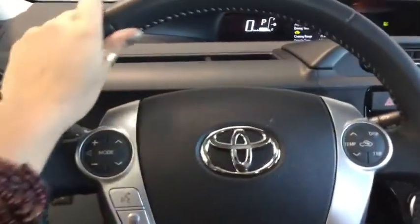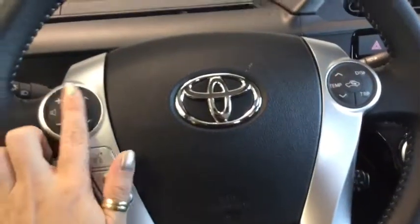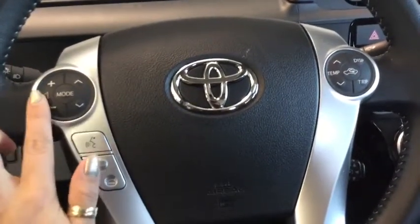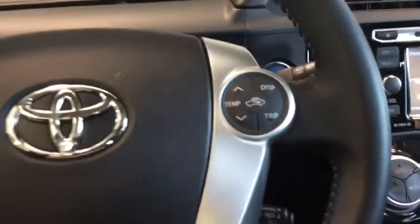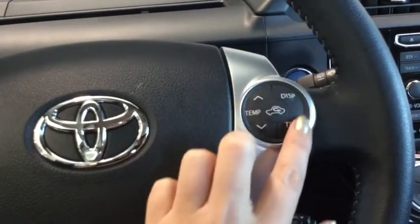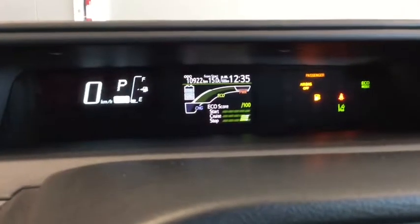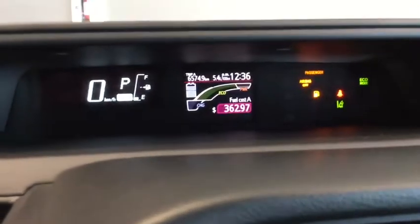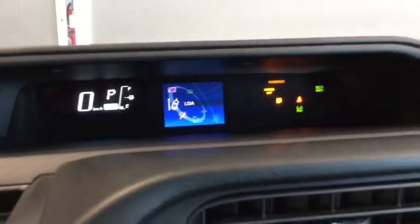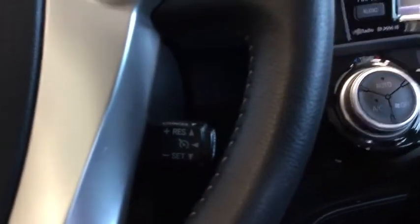Moving further back, you've got this great leather-wrapped steering wheel with all of your steering wheel-mounted controls: your music control buttons, mode, volume control, hands-free calling, and voice command. Down here is your temperature control, display, and trip computer — that controls trip one, trip two, fuel economy, things like that. Lots of really great information available at the push of a button, and just under there is your cruise control.